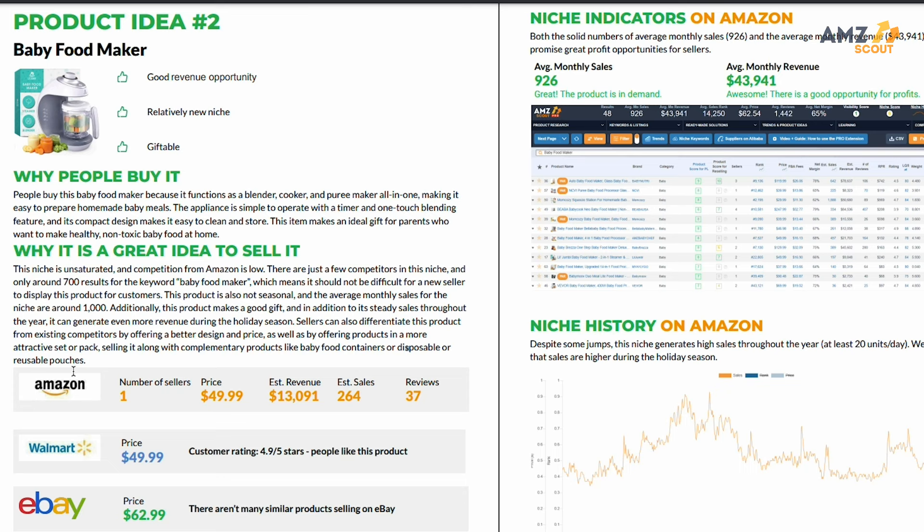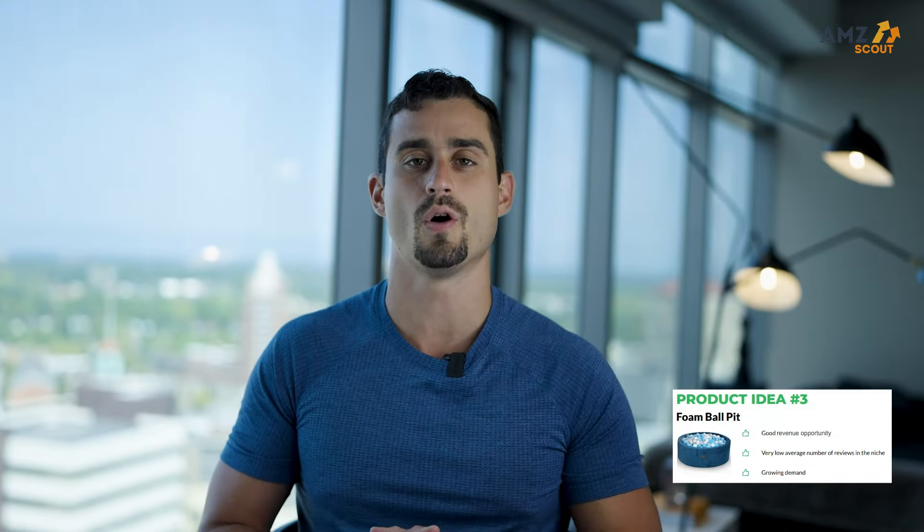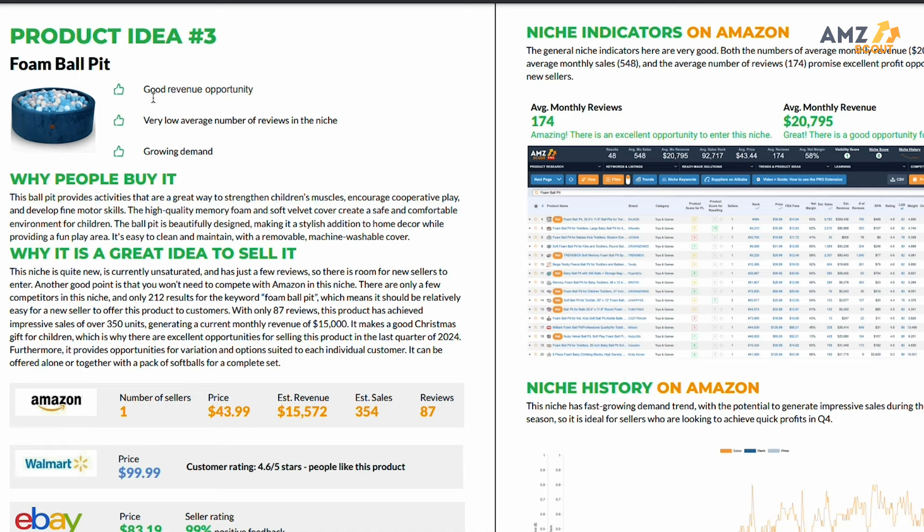The third product on our list are foam ball pits. One aspect of the report we haven't touched on yet is how it compares what other platforms are selling the same or similar product for. From this example, sellers on Amazon are the least expensive option, which is great to attract the highest volume of buyers. In my opinion, it's great to know what platform has the best price for shopping customers and position yourself there.